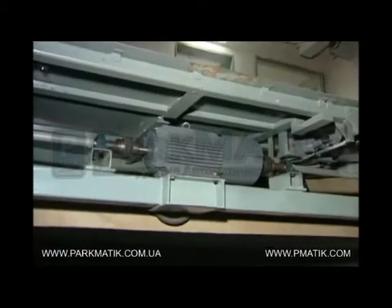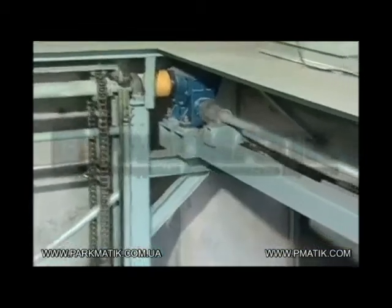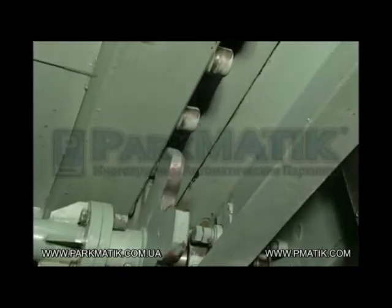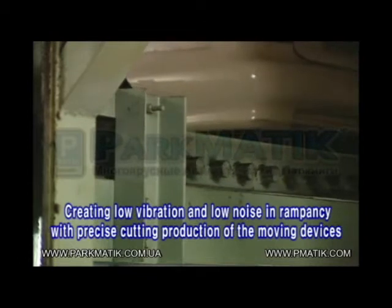Unlike systems that use cheap chain couplings, Dongyang Minix has minimized noise from moving parts by using disc coupling. By precisely producing the pallet movement operating device, it has also minimized pallet noise with smooth movement. It is the leading parking system with the most quiet operation possible.